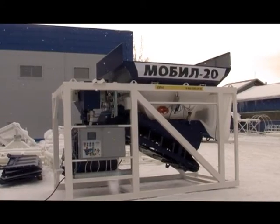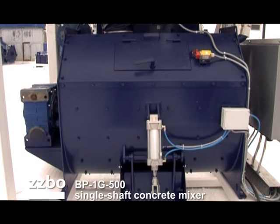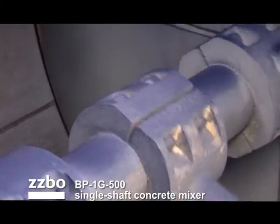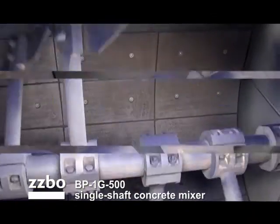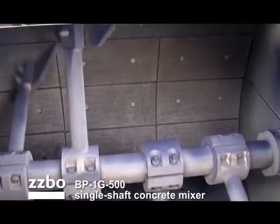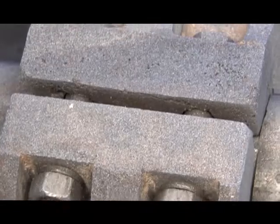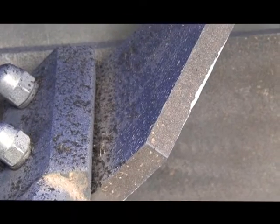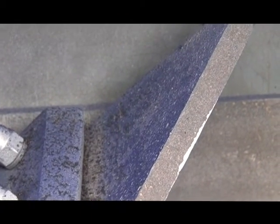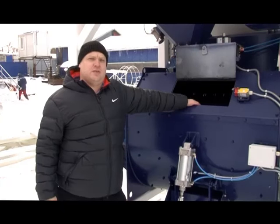The major unit of the Mobil 20 Plant is the BP1G500 Single Shaft Concrete Mixer with an effective capacity of 500 liters. It is a force-type mixer with a horizontal shaft featuring 6 paddles for mixing, rotating at 30 revolutions per minute. Cam-type spokes are adjustable along the shaft, and the 16mm thick paddles are made of wear-resistant high-duty cast iron.